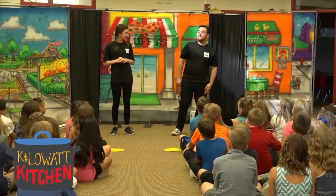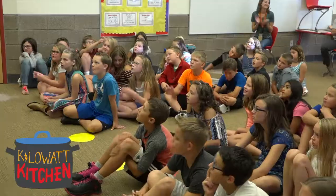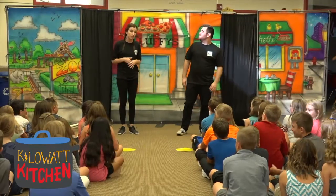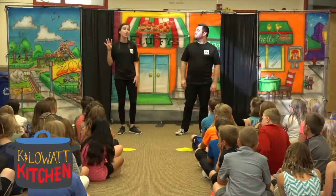We're here with the National Theater for Children and today we have a show for you called Killamock Kitchen! We want you to have fun of course, but we want you to learn a few things as well. There are four main points that we want you to learn from today's show and they are as follows.